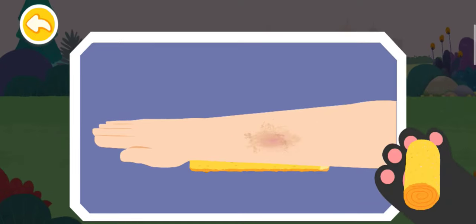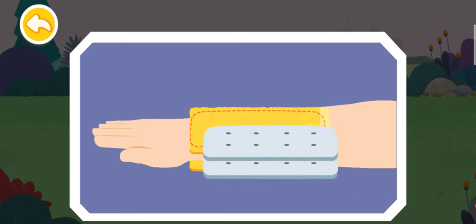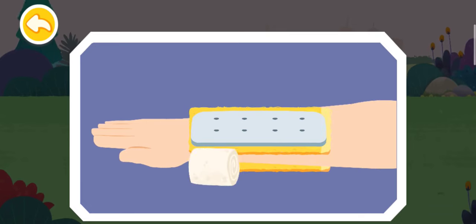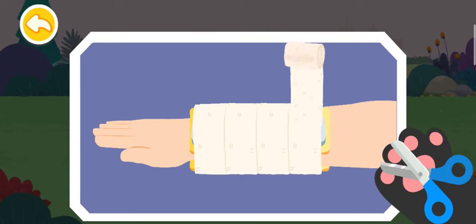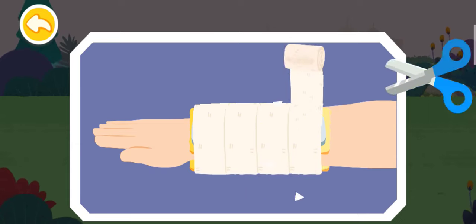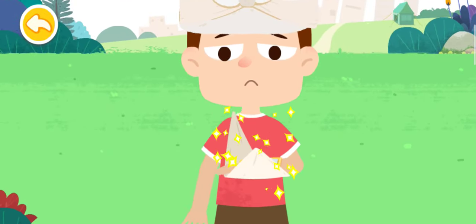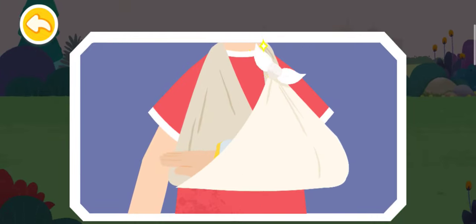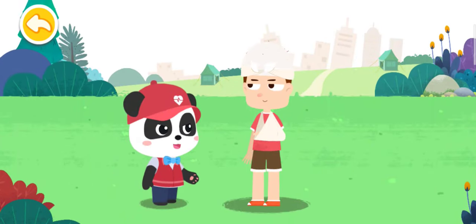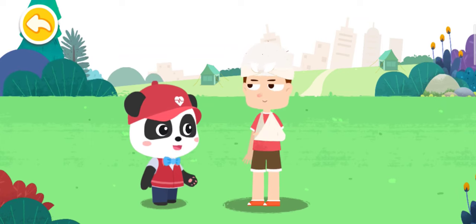First, protect the arm with a soft cloth. Then choose a splint — secure the arm with a bandage, being careful not to wrap it too tightly. You need to go to the nearby hospital for further treatment. Thank you very much, Kiki. You're welcome.